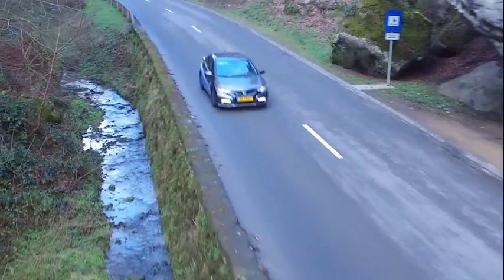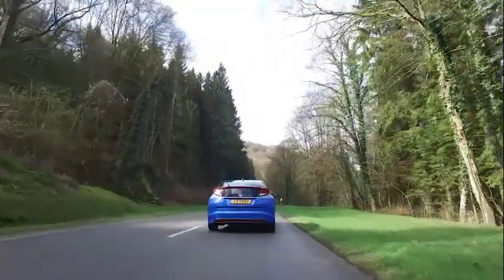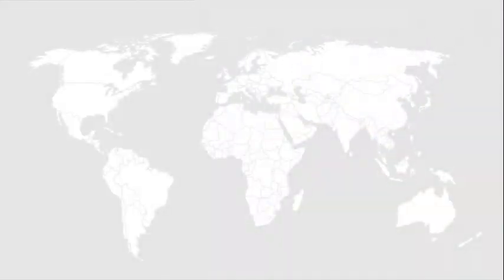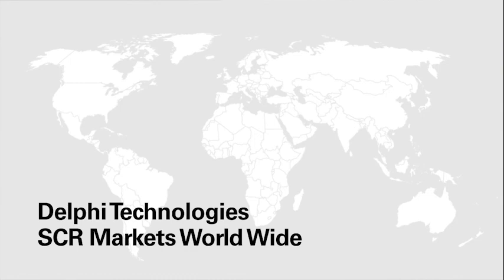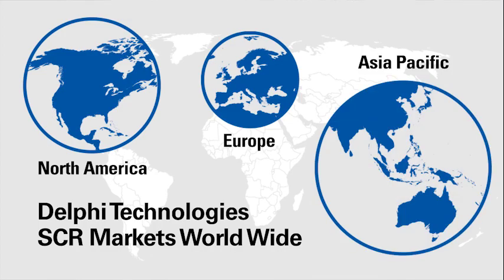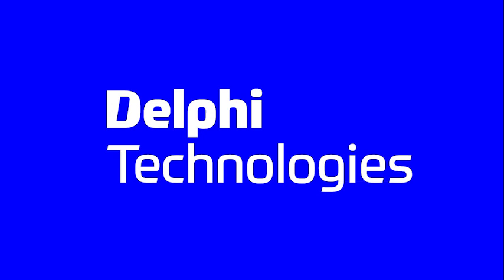The technology is key to meeting future, more stringent real-world driving regulations. Delphi's expertise in engineering and manufacturing fuel injection systems and global footprint allows it to provide robust and cost-effective solutions to the market worldwide. Today, Delphi has been awarded SCR programs in North America, Europe, and Asia-Pacific.